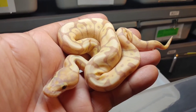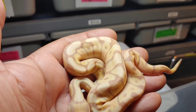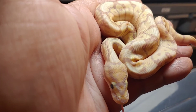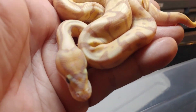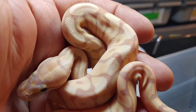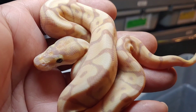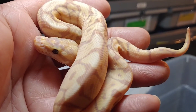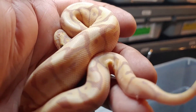Here's the next one — beautiful banana combo. Not sure what's all in here, but it's absolutely beautiful, very nice animal. It's a male of course — bananas are all males, or most of them. I did produce a banana female so far this year, but everything else seems to be male. Anyway, beautiful animal.